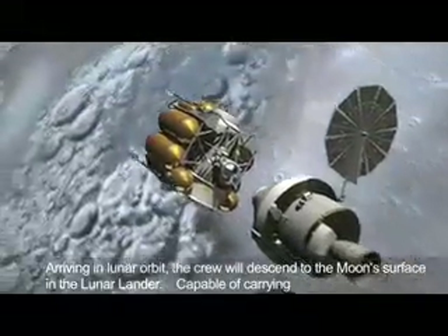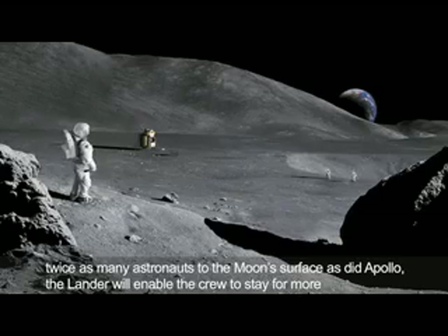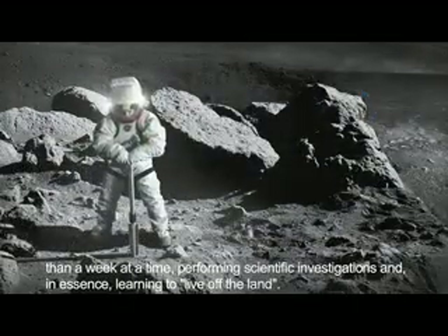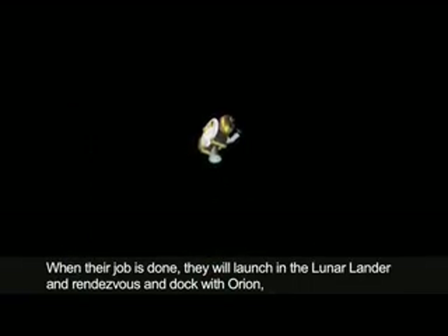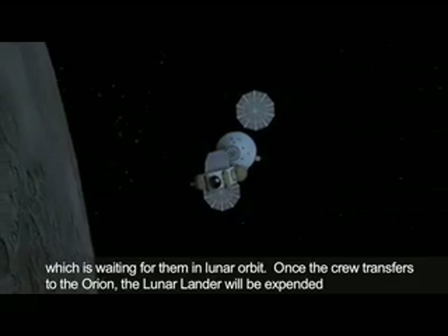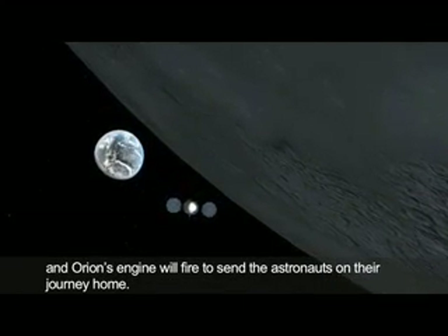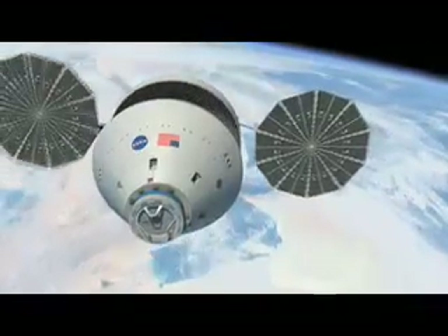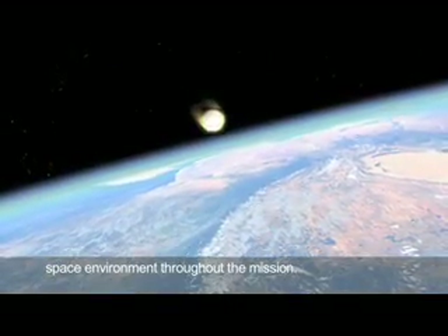When their job is done, they will launch in the lunar lander and rendezvous and dock with Orion, which is waiting for them in lunar orbit. Once the crew transfers to the Orion, the lunar lander will be expended and Orion's engine will fire to send the astronauts on their journey home. Prior to re-entering Earth's atmosphere, Orion will jettison its service module, which protected the heat shield from the space environment throughout the mission. Once exposed, the heat shield protects the crew from the excessive heat of re-entry. After re-entering Earth's atmosphere, parachutes will deploy, slowing Orion's speed so that it can make a safe landing on dry land or in water. The Orion has the potential to be reusable, further reducing the cost of future operations.